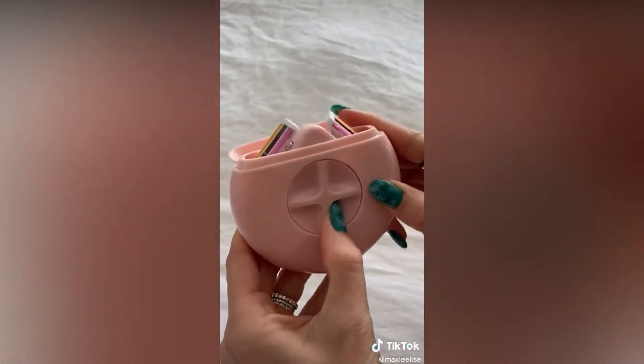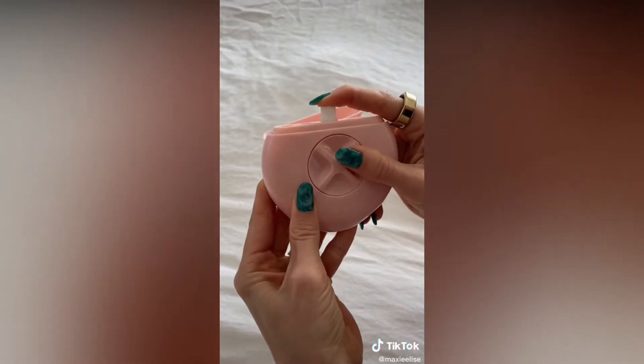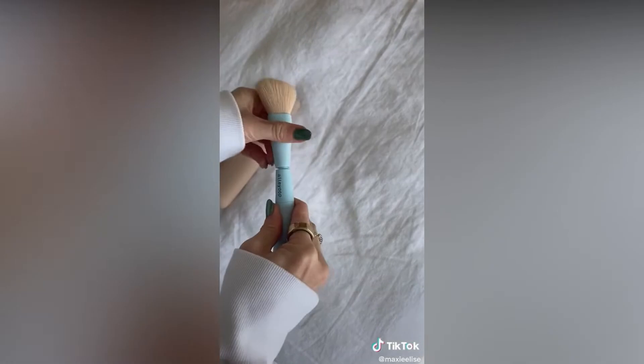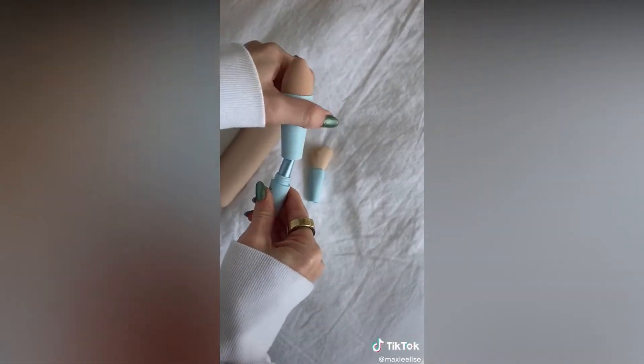This portable razor is perfect for on the go and it's also refillable. This acrylic organizer is keeping my counters so clean. I love this silicone makeup brush holder, and this makeup brush is so cool because it's actually four brushes in one.